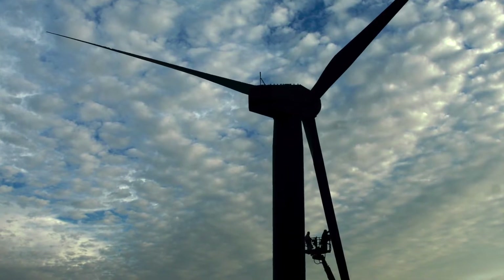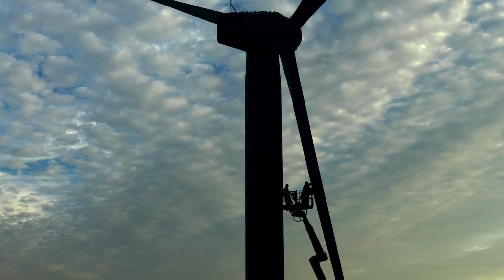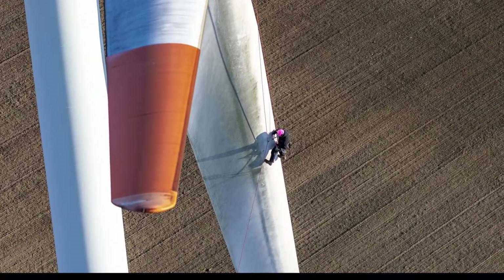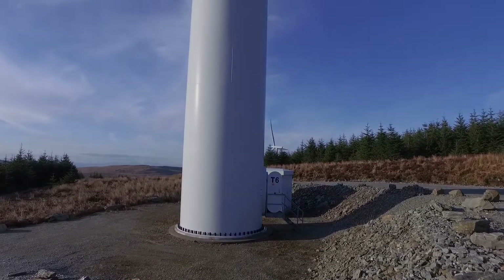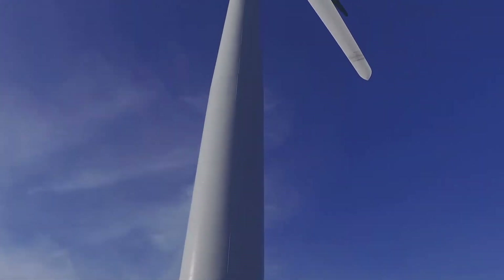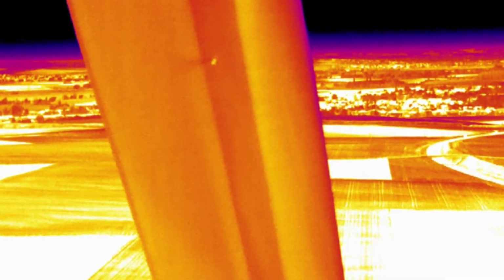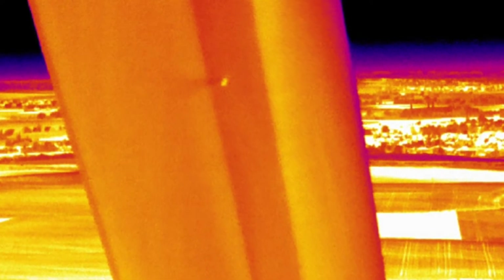Before ABJ WindView, turbine blade inspections were performed by rope access and platform technicians, often using visual techniques and the tapping method to check for defects. The process is time-consuming and can take up to three days. With the turbine out of service for this period of time, revenue losses can be substantial. Traditional inspection methods detect external defects, potentially leaving internal damage unnoticed.